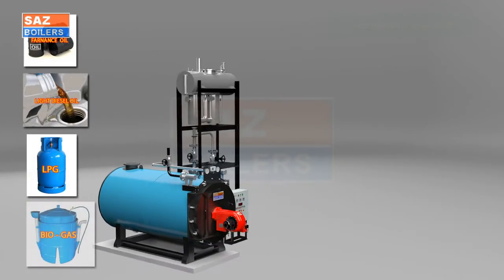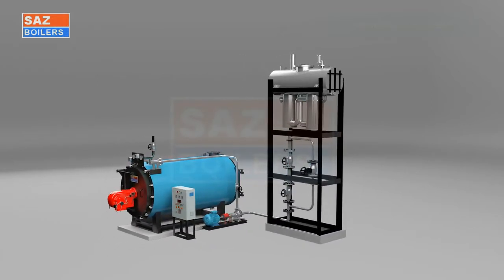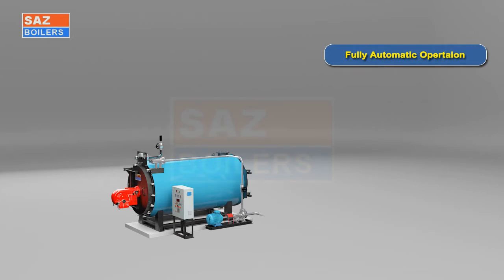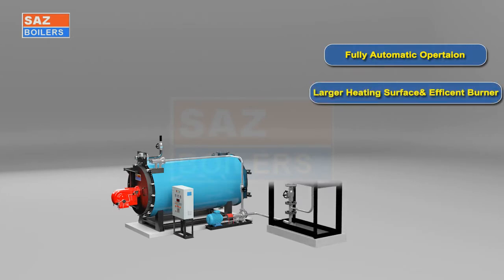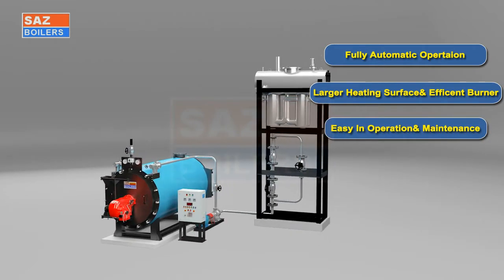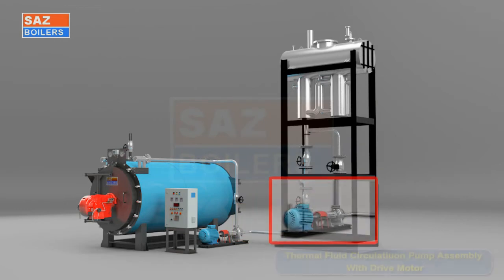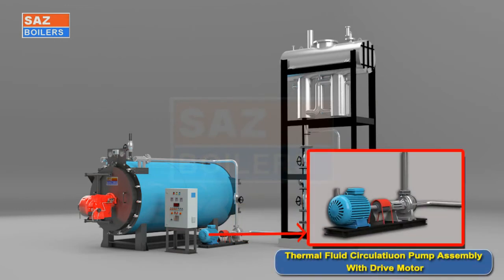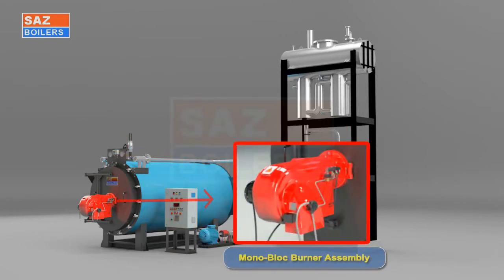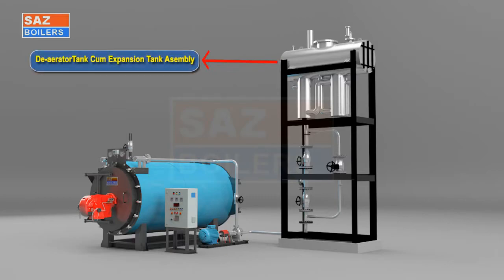CNG, biogas, etc. The heater maximum working temperature range is up to 400 degrees centigrade. Design features include fully automatic operation. Due to larger heating surface and efficient burner, we get maximum thermal efficiency and easy operation and maintenance. Part descriptions: thermal fluid coil assembly, thermal fluid circulation pump assembly with drive motor, differential pressure switch, pressure indicators, mono-block burner assembly, pre-wired control panel box, de-aerator, and expansion tank assembly.